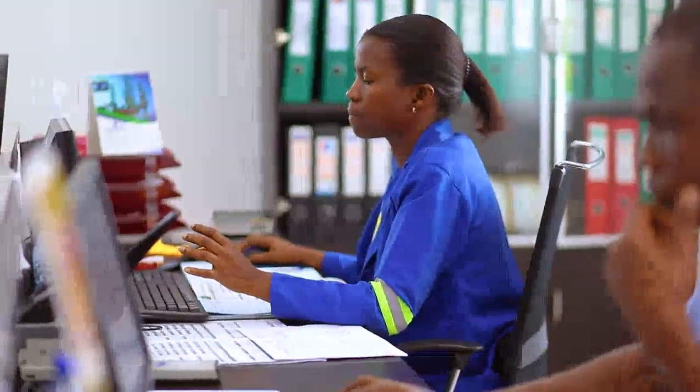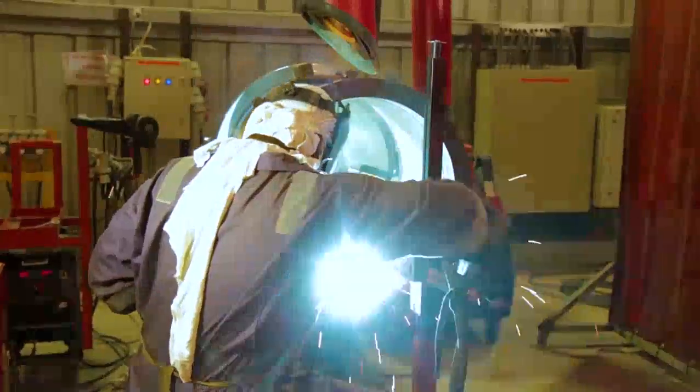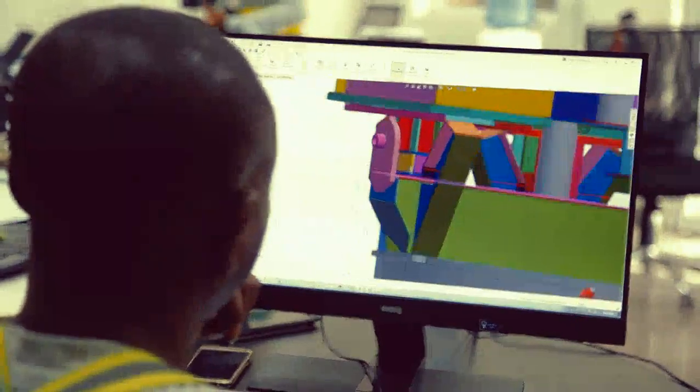Harlequin has invested extensively not only in its facility but also in its workforce. Many of Harlequin's employees have received training and certification both locally and internationally in the areas of welding and weld inspection, CNC and flange-face machining, project management, equipment, and document control.